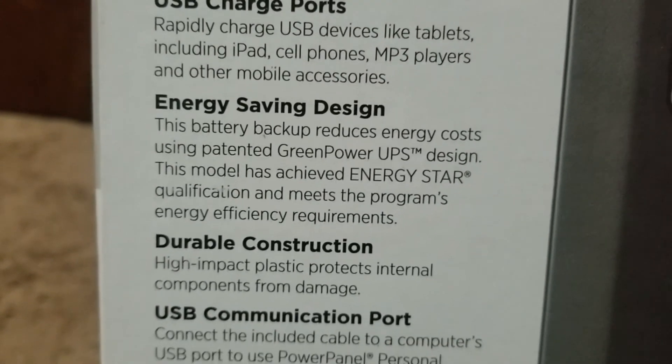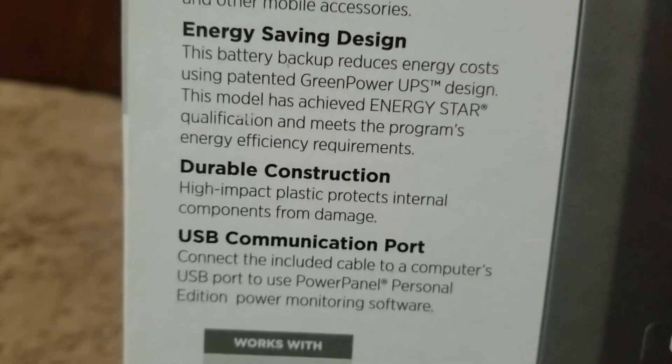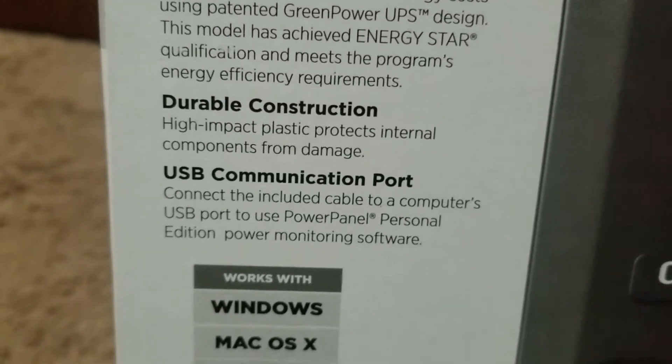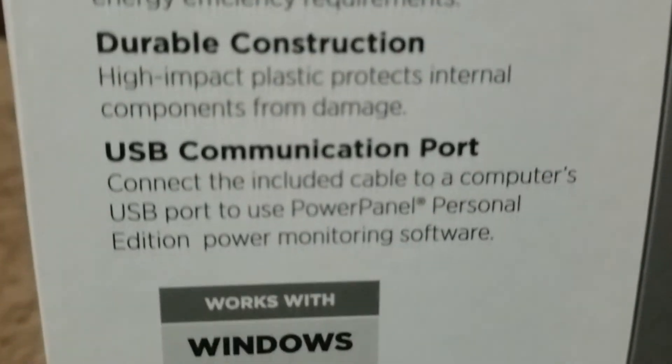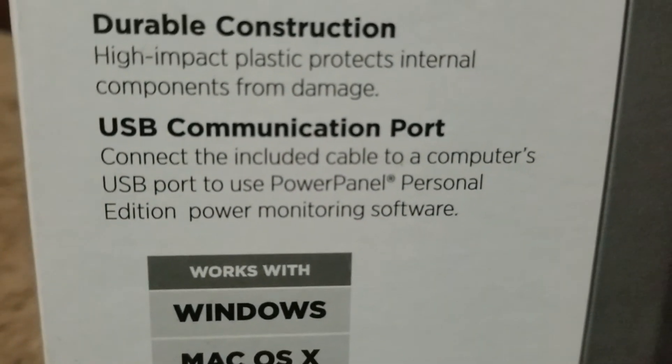Additional features include an ergonomic design that is light and neat. It works with Windows, Mac OS, and Linux. It also has a USB communication port for connecting to your system.